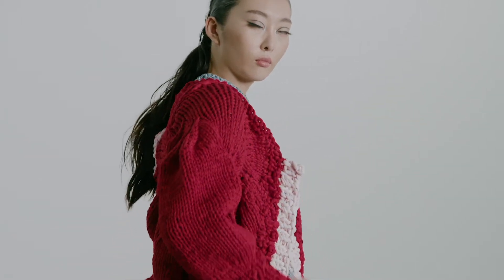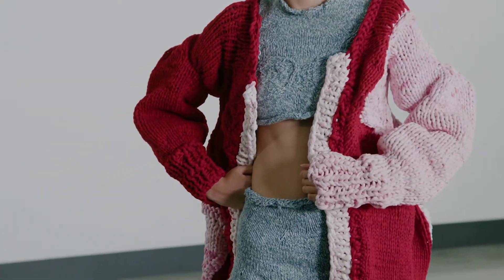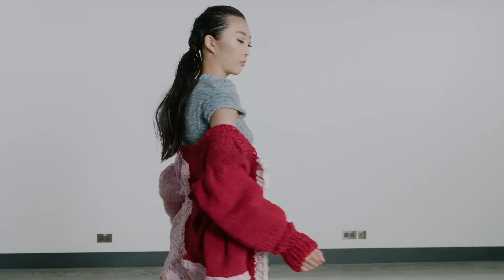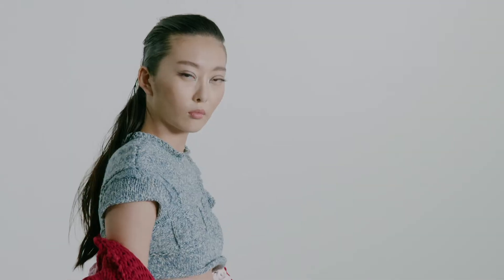This cropped t-shirt and skirt are made using upcycled denim yarns created by re-spinning denim offcuts, and the chunky cardigan is coloured with natural dyes like birch bark and cochineal.